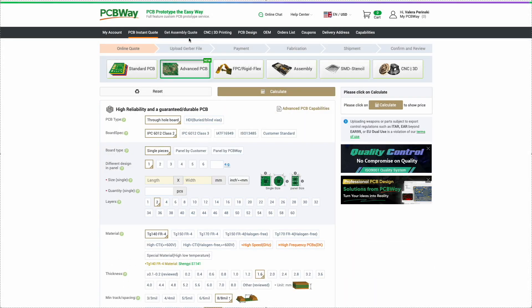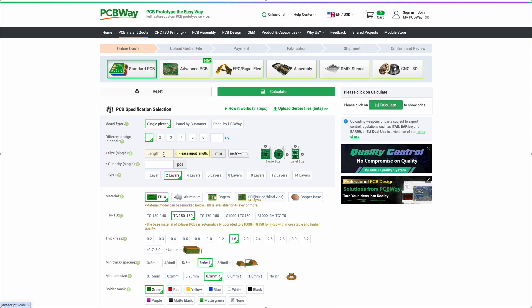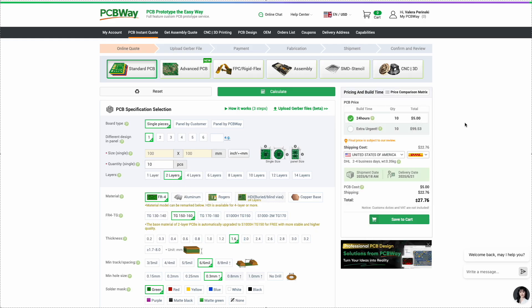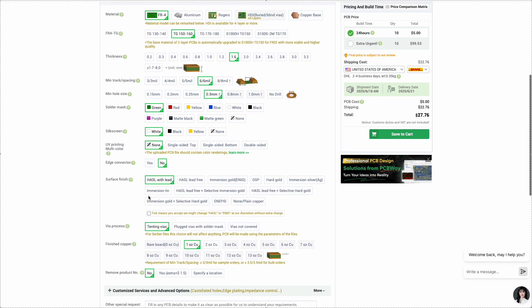Many of you already know that my channel now has a sponsor: PCBWay. PCBWay is a convenient and user-friendly service for anyone who needs to manufacture a printed circuit board or order a fully-assembled device. The process is simple — you upload your project or enter the specifications and right away you get an accurate quote and delivery timeline. No back and forth, no unnecessary delays or vague terms.